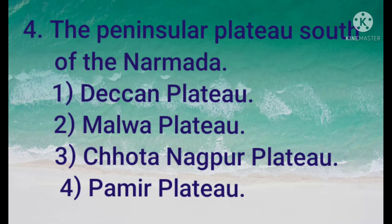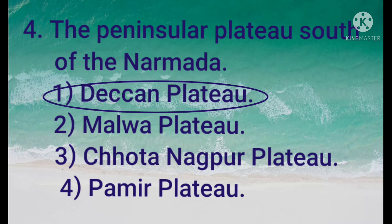The Peninsular Plateau south of the Narmada: 1) Deccan Plateau, 2) Malwa Plateau, 3) Chotanagpur Plateau, 4) Pamir Plateau. The answer is Deccan Plateau.